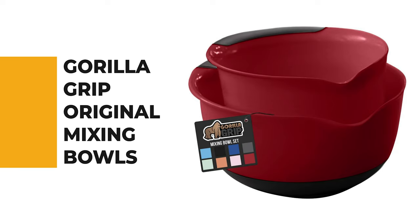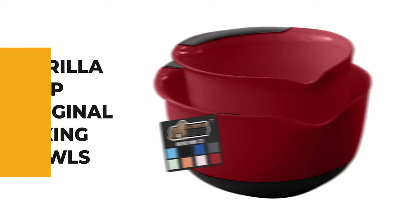Number 9: Gorilla Grip Original Mixing Bowls. These two-bowl mixing bowls from Gorilla Grip are exceptionally easy to use and practical.